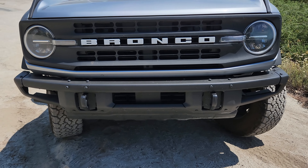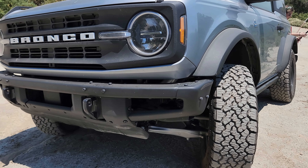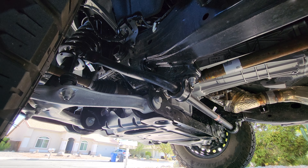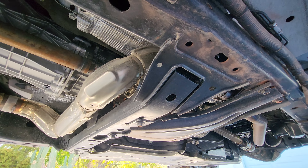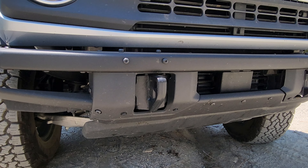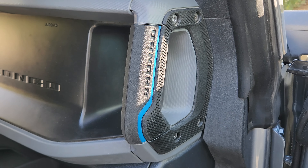Under the vehicle are underbody bash plates that cover the front of the vehicle, under the modular front bumper, the engine, and the transfer case. All two-door Broncos also come with a steel skid plate on the gas tank. The Black Diamond is not only tough on the outside — it also has a rugged and practical interior. The seats are made of marine-grade vinyl, which is easy to clean up.